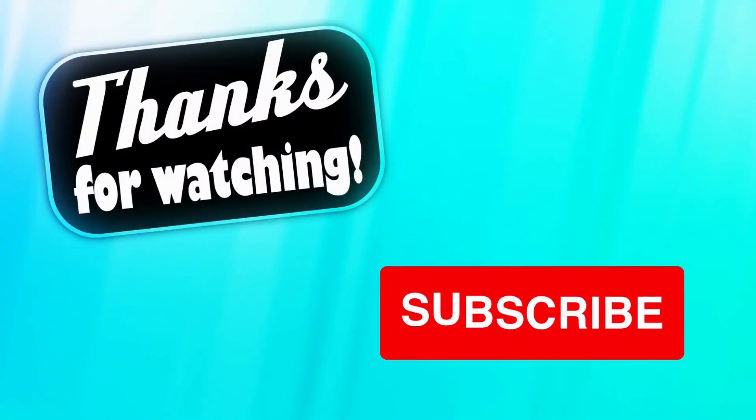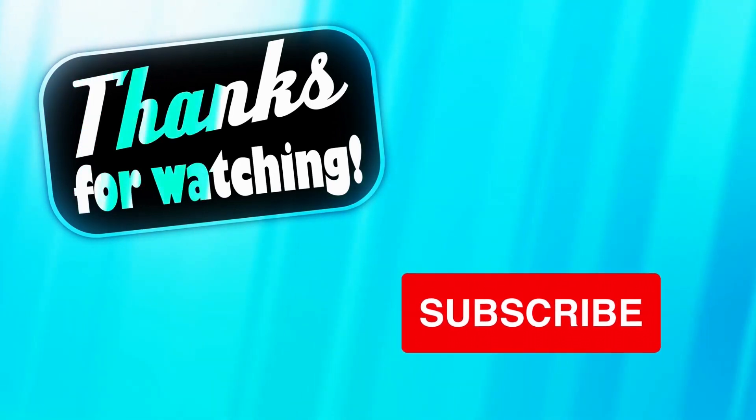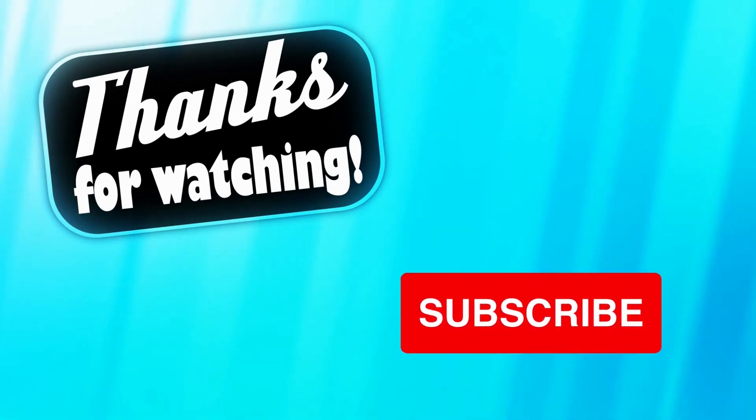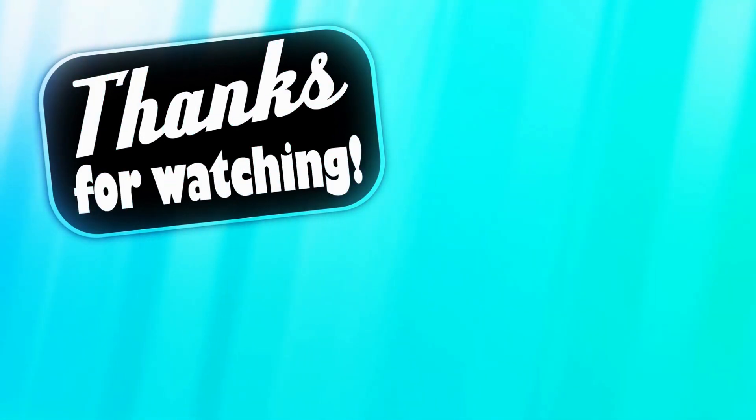I hope you guys liked this video. If you find it valuable and useful, please hit the like button. And don't forget to subscribe to my channel ABC Kids Learning for more videos like this. Thank you.